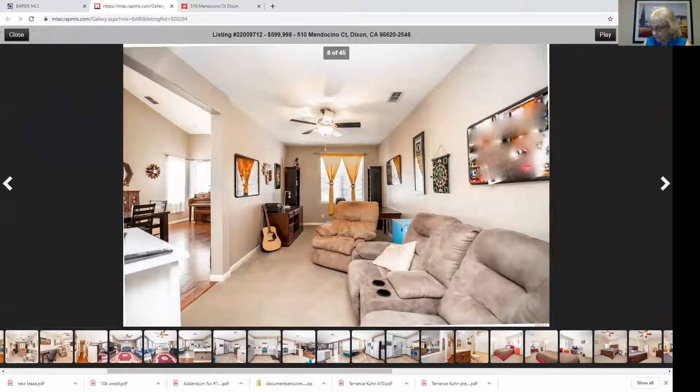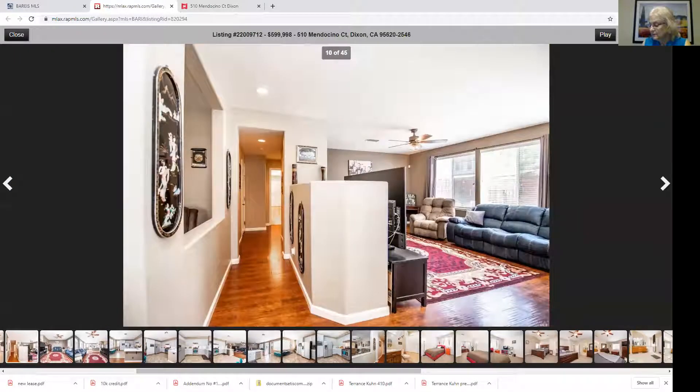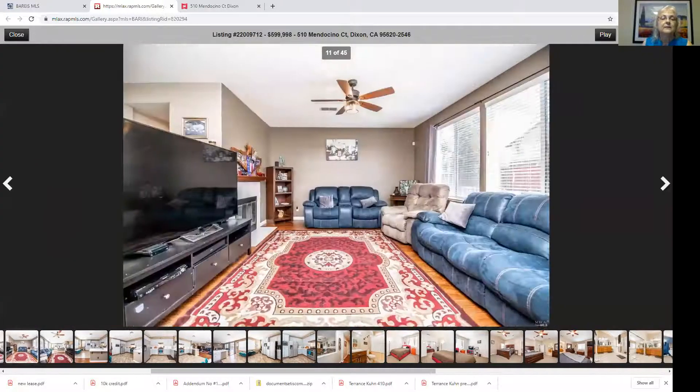Here we are with the family room space. This would actually be a great theater room — you could block out the windows and put a real sound system in there. It would also make an amazing office. A lot of people are using these spaces as offices. This is looking into the family room, which is also their TV room.